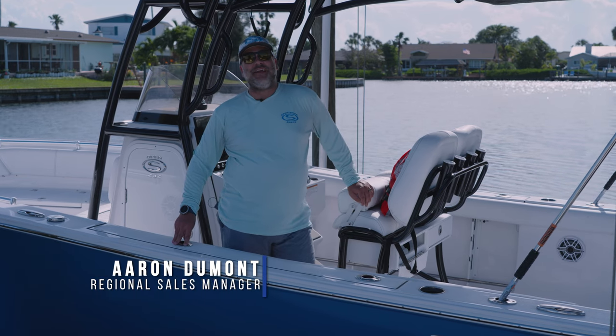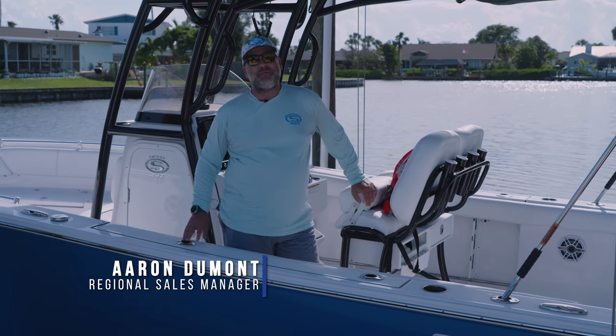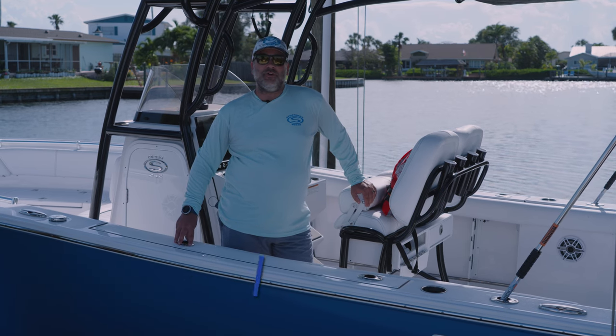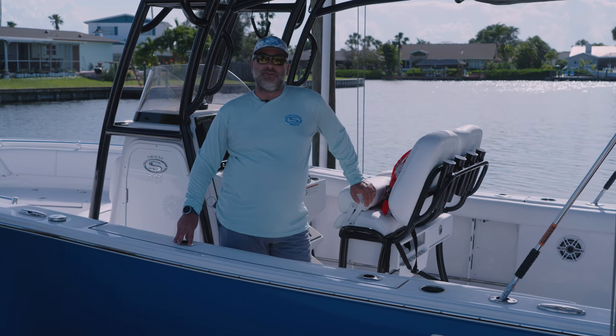Welcome to Tech Talk. My name is Aaron. Today we're going to talk about something that's near and dear to me, and that is boating with children. We're getting ready to load the boat up with the kids. We're going to go for a boat ride, so stay tuned.